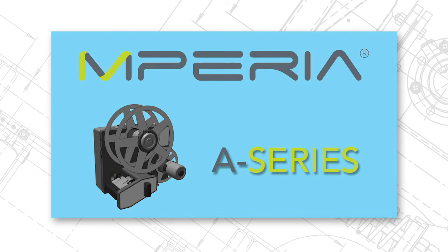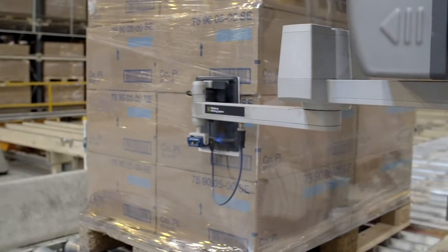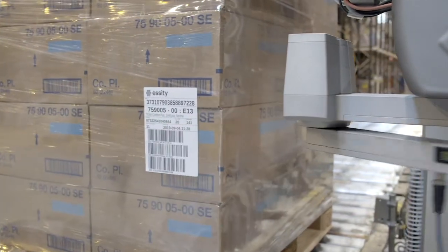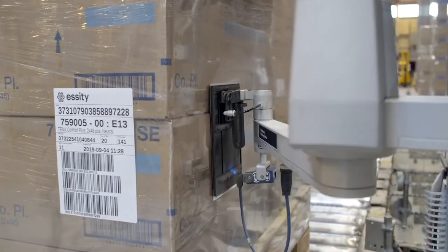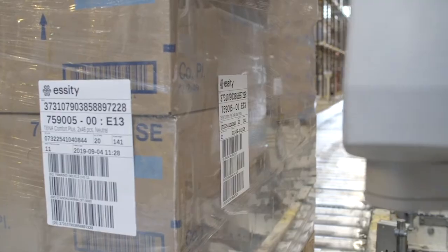The Imperium A-Series print and apply label applicators offer easy-to-use and easy-to-maintain one-stop technology to address virtually any secondary application with high scan reliability. For porous or non-porous substrates — whether uniform like shipper boxes or non-uniform surfaces like shrink wrap tray packs — the Imperium A-Series affords a global coating solution with the best safety features in the industry and the easiest change protocol.